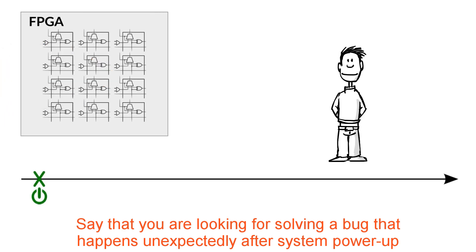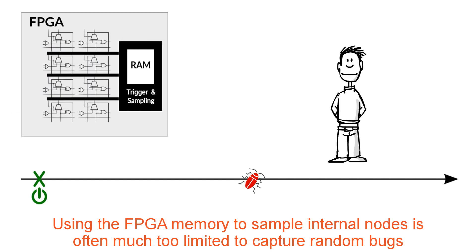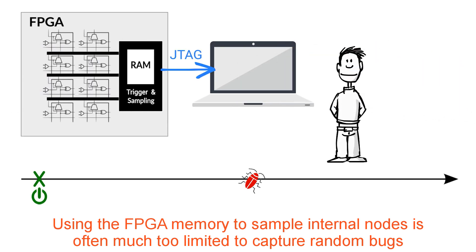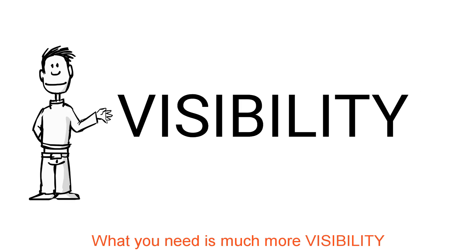Say that you're looking to solve a bug that happens unexpectedly after system power-up. Using the FPGA memory to sample internal nodes is often much too limited to capture random bugs. What you need is much more visibility.